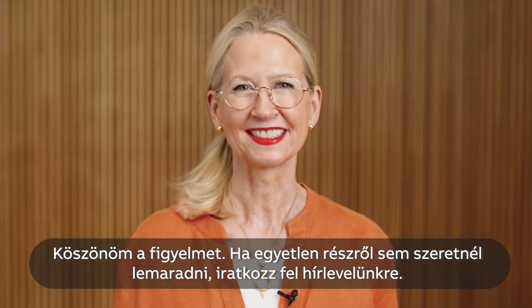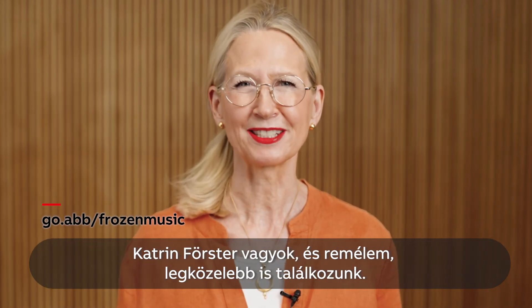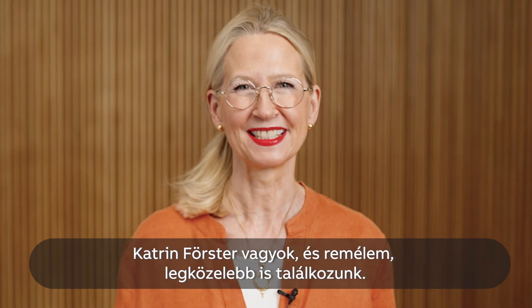Thank you for watching. To catch every episode, just subscribe to our newsletter. I am Katrin Förster and I hope to see you next time. Stay safe.